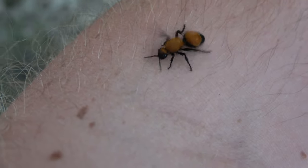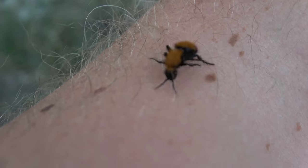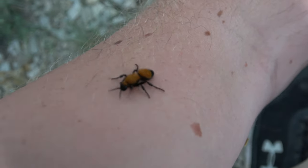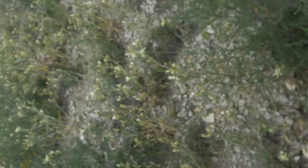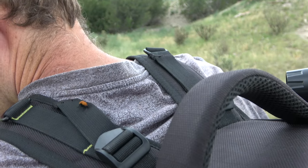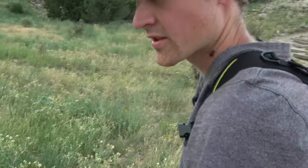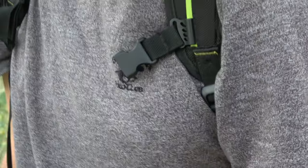What if it stings you? Then it's going to hurt. It's still on your pack — let me know which way I need to turn. There it is. Now it's coming towards your neck. Right on your neck.